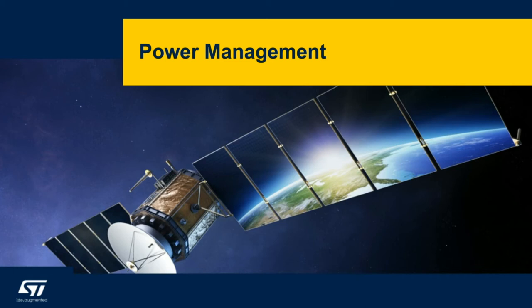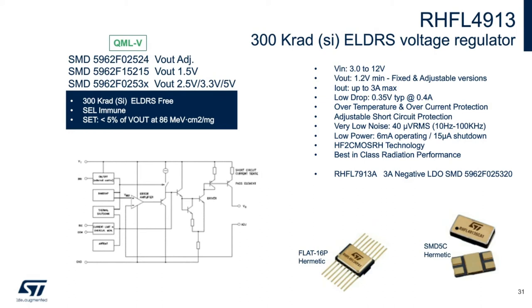Our L49-13 is one of our best-selling LDOs in the space industry — it has been around for almost 20 years with widespread market recognition on matched radiation performance, and several unsuccessful attempts from our competitors to make a similar device. The L49-13A is an adjustable positive voltage regulator able to provide 2 amps of maximum current in a flat-16 package, or 3 amps in an SMD package. The input voltage range is 3 to 12 volts with a typical dropout voltage of 350 millivolts at 400 milliamps.